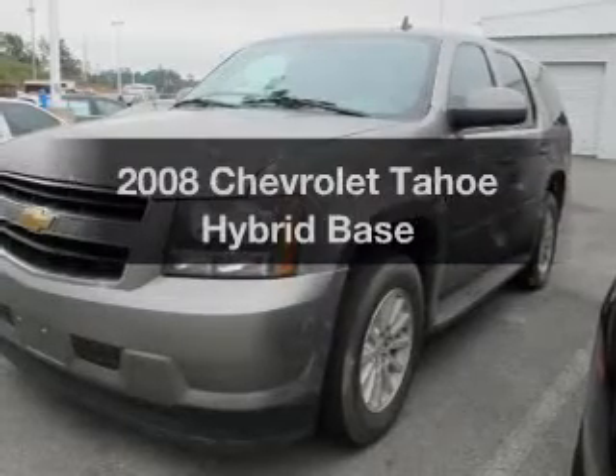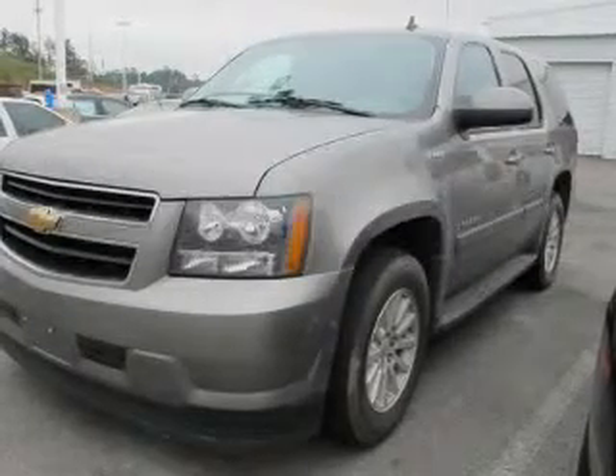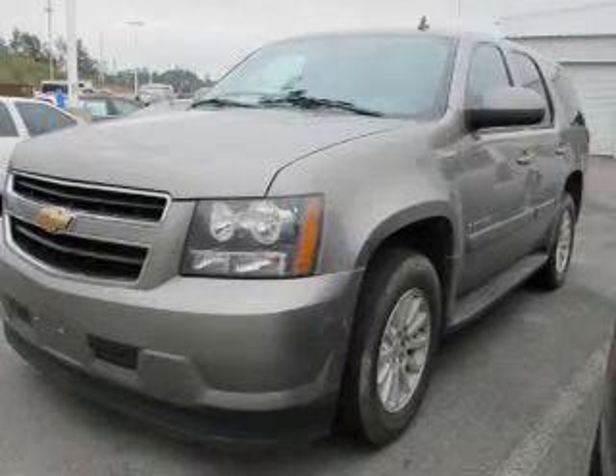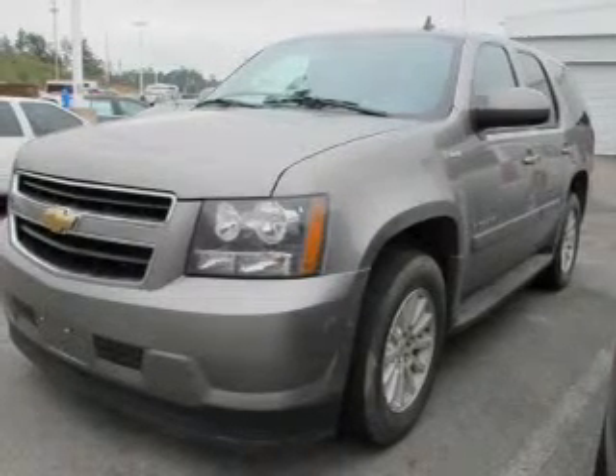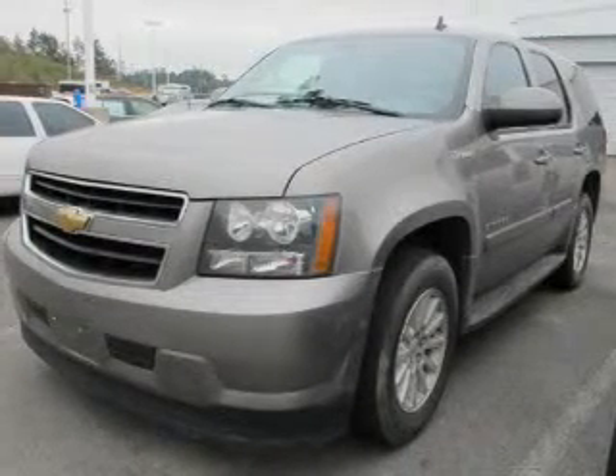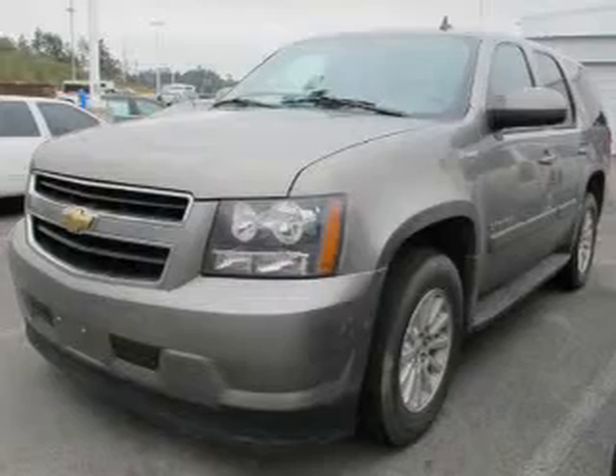If you're looking for a first-rate auto, this one could be yours today. The powertrain includes rear-wheel drive with a powerful eight-cylinder engine connected to a smooth-shifting transmission. GPS navigation will guide you to your destination. Get advanced listening benefits from the premium sound system.